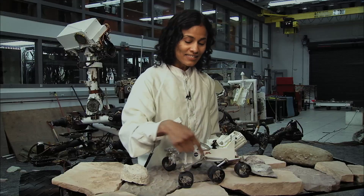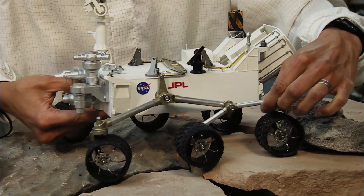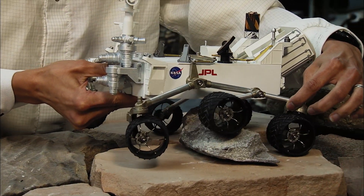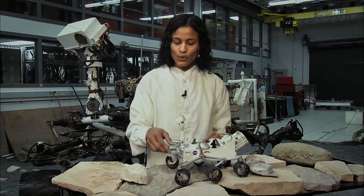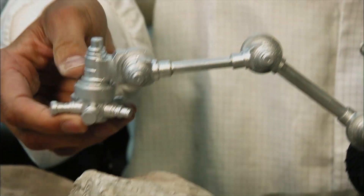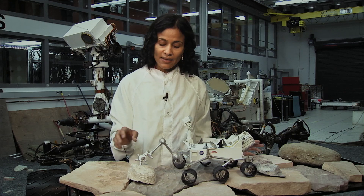Curiosity has six wheels, three on each side, and a rocker and bogey suspension system. What this allows Curiosity to do is easily climb up and go over rocks, which is something we need to do on Mars a lot. Curiosity also has a five degree of freedom robotic arm, which she can place on rocks to drill, brush, and take images.